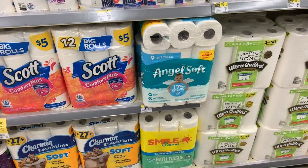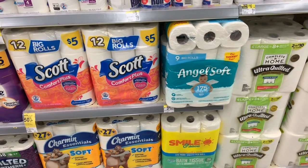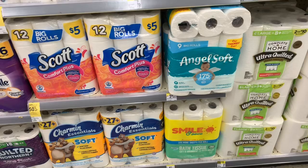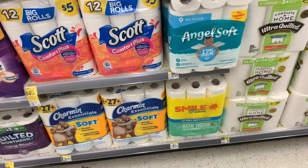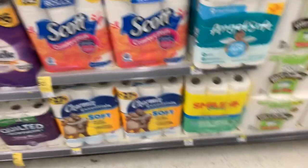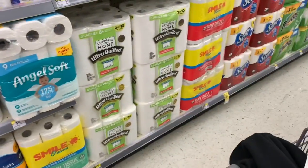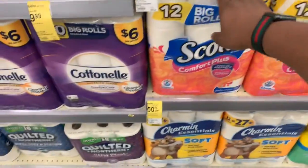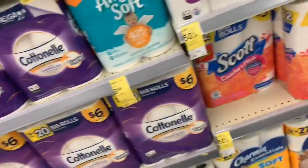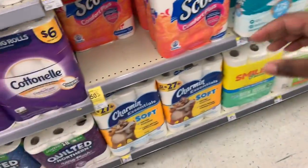Keep in mind these are on Fetch Rewards — there are bonus points for the Scott Comfort Plus and the Scott paper towel, which makes it an even better deal. I don't really want the paper towel since I'm papered out, but I'm going to get two of the toilet papers. I'm going to grab the ones with the peelies because I'll use one digital coupon and one peelie.